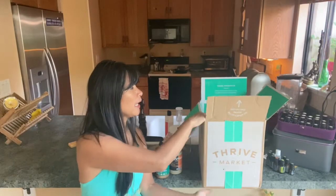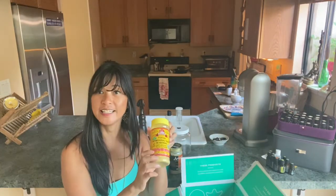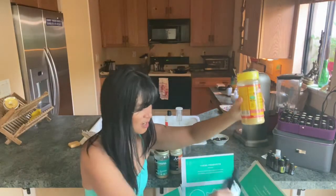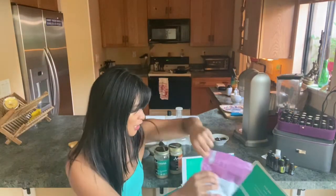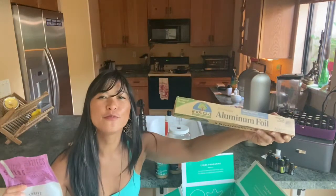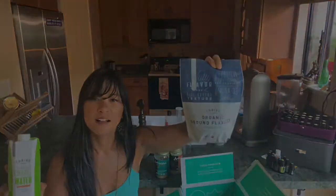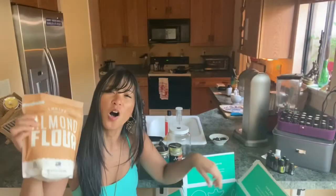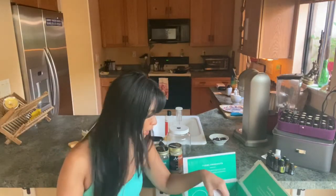So let's take a look at what is in my Thrive box. Nutritional yeast, avocado oil, chia seeds, aluminum foil, coconut water, flax seed meal, and almond flour — I make a lot of gluten-free paleo bread.